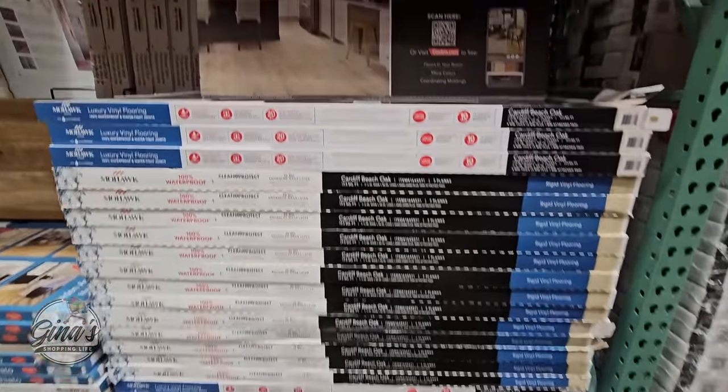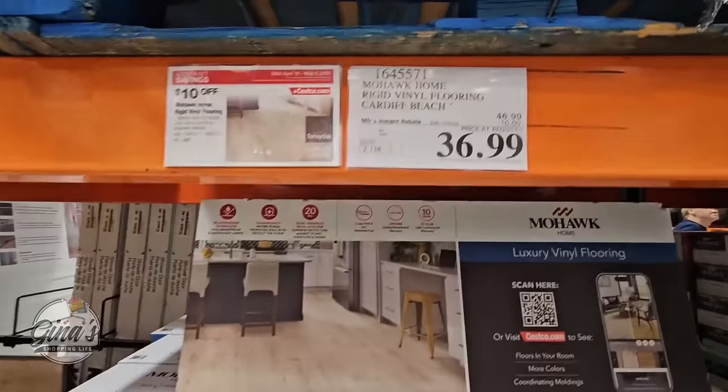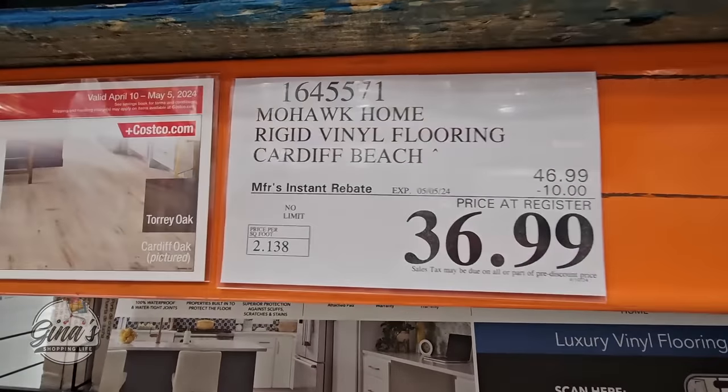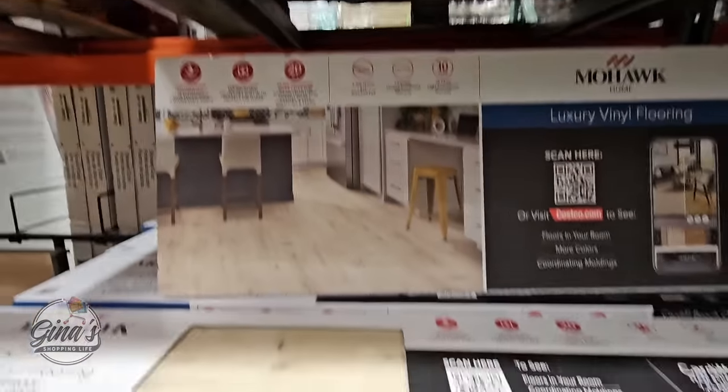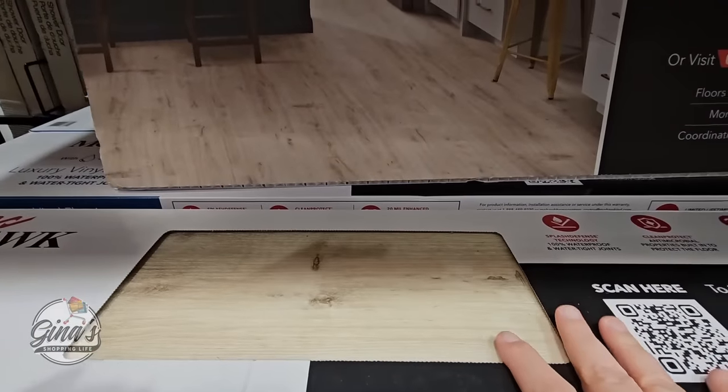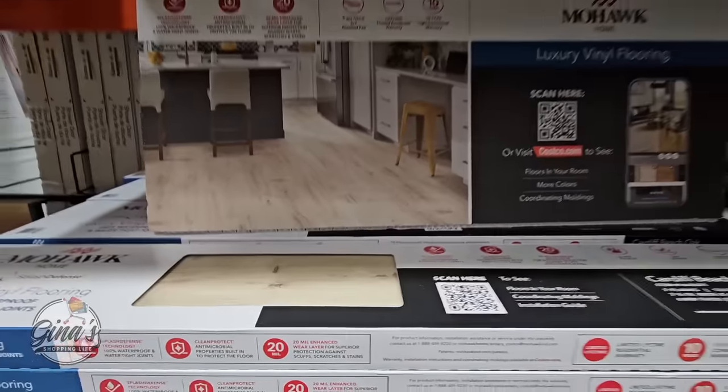We also have flooring on sale — not all of the flooring, just this one. There are actually supposed to be two options but I only see one at my store. It's a $10 savings, so each box is $36.99.